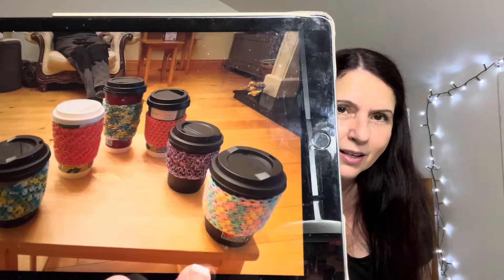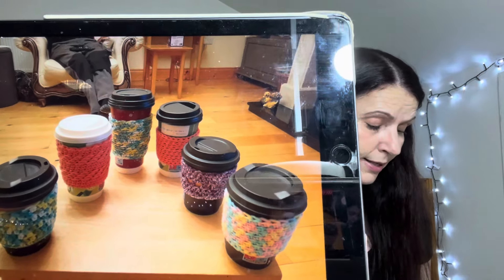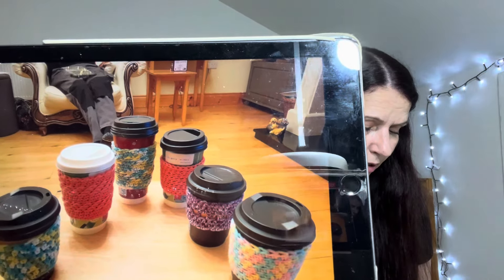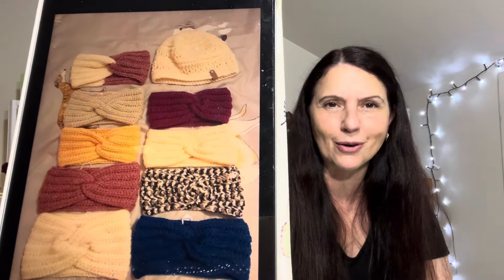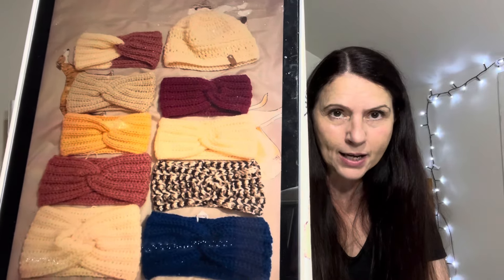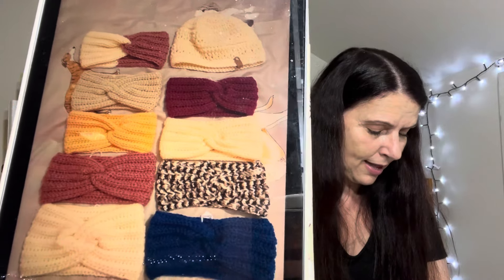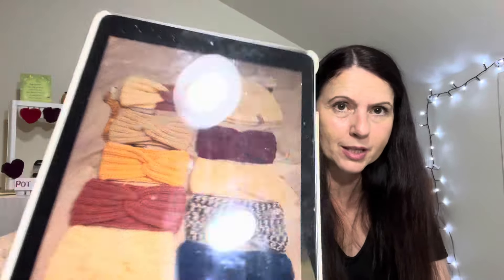And then there are some cup cozies - oh my gosh, look at all these! Absolutely gorgeous. These cup cozies are by two creators: Lexi loves stitching, and the other one is Pretty Darn Adorable Crochet. In total she's made six of them. And then look at all of these - Annette's made nine ear warmers and a beanie. They are crafted by Kat. Very, very pretty.